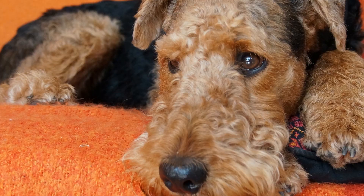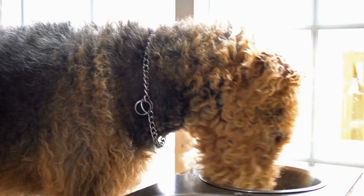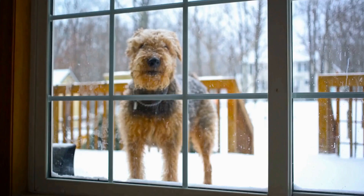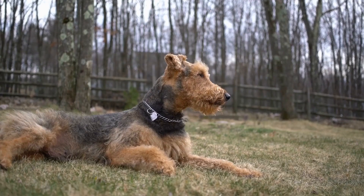One: brushing. Regular brushing helps to remove loose hair, prevent matting, and distribute natural oils throughout the coat. Airedales should be brushed once or twice a week using a slicker brush or a comb specifically designed for wiry coats. Two: bathing. Airedales should be bathed every four to six weeks or as needed. Use a high-quality dog shampoo suitable for their skin type. Avoid over-bathing as it can strip the coat of its natural oils, leading to dryness and irritation.